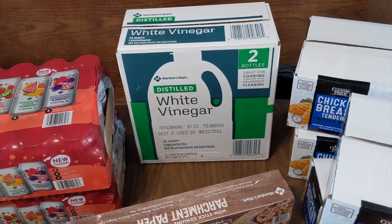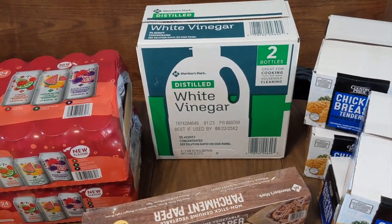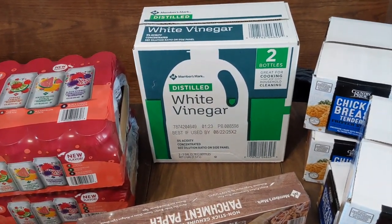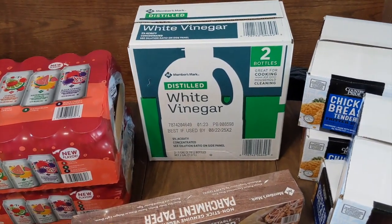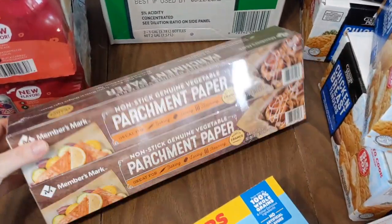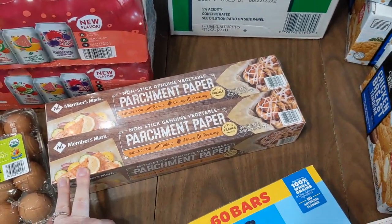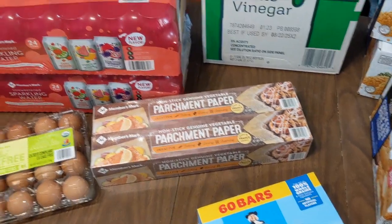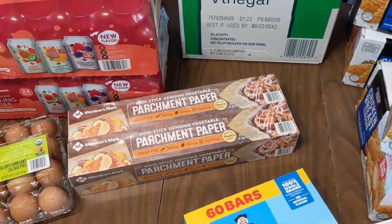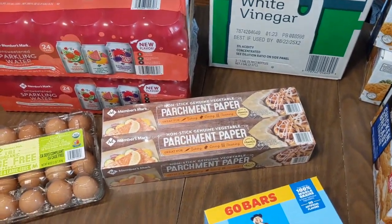Next I have some vinegar. I use a lot of vinegar for laundry and household cleaning — it really helps keep towels softer and from getting grimy after multiple washes. This is the best price around where we live, less than six dollars for two bottles. We also have parchment paper, which is one of the main reasons I came to Sam's Club — we were completely out. It's a good price and I love using it when cooking bacon and similar things.